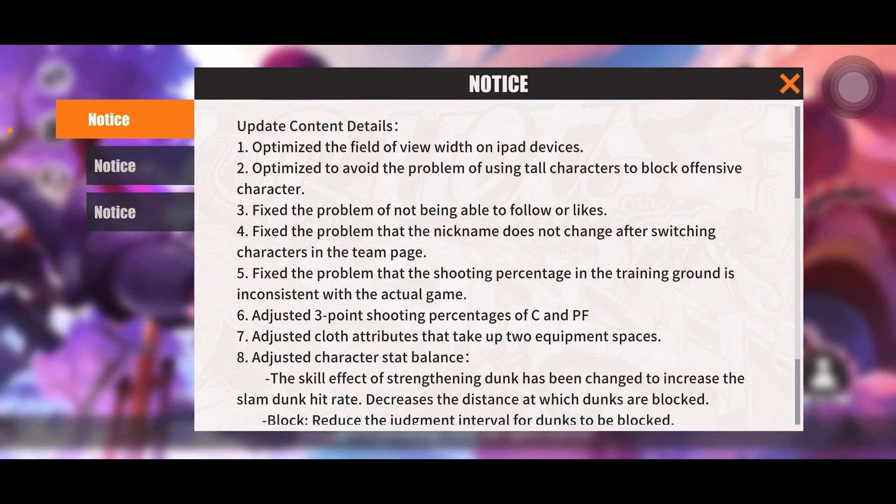Number three: fix the problem of not being able to follow or like — not really a huge issue, but for the people who like the social aspect of this game, rejoice. Number four: fix the problem that the nickname does not change after switching characters in the team page — wasn't really a big issue either, but glad they fixed it.